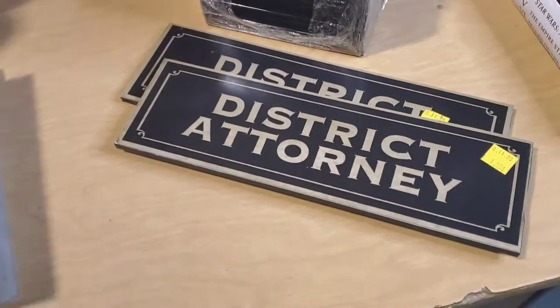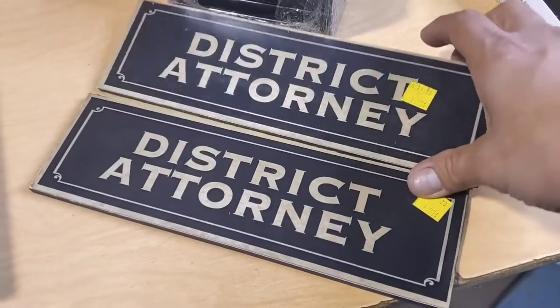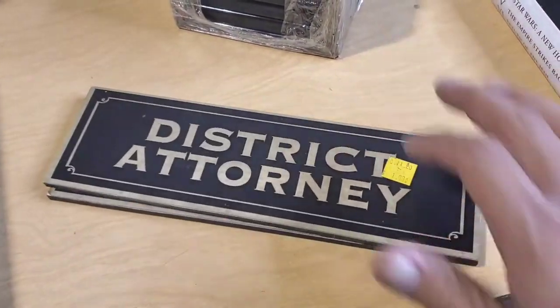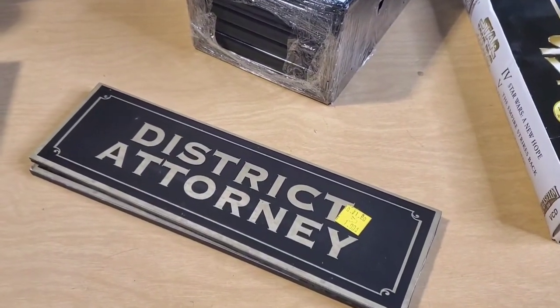I got these District Attorney plaques. They're really just a sticker on a piece of Masonite. They're a dollar each. I'm going to pair them and sell them, and hopefully someone will use them for a prop.